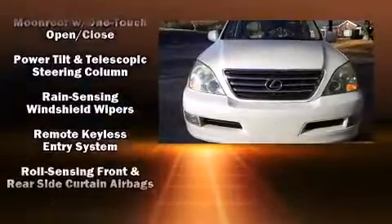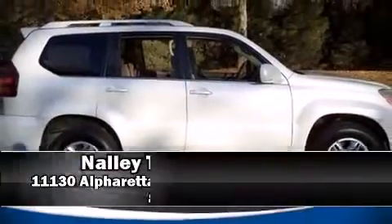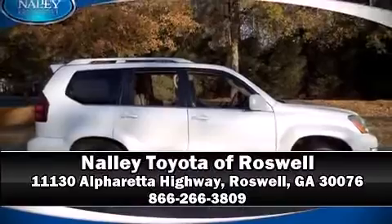It also arrives with a Carfax History Report, providing you peace of mind with detailed information. Please don't hesitate to give us a call. We'll see you later.